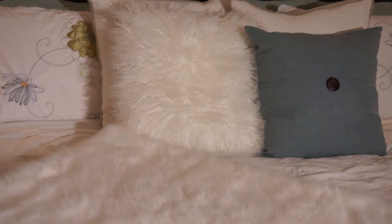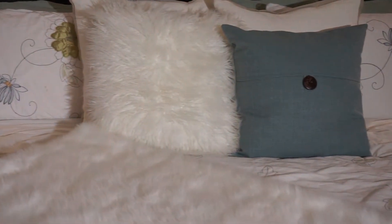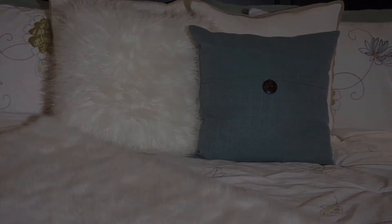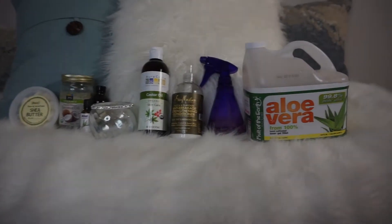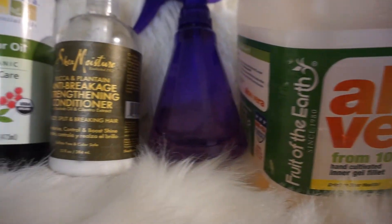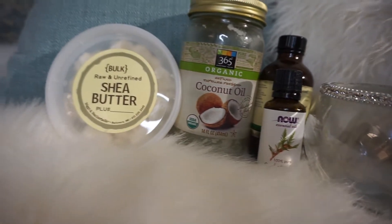Hi girls, thank you so much for watching my nighttime routine. If you are new to my channel, welcome to my channel and welcome to my bedroom. I hope you enjoy. Here's a quick glance at the products that I use: aloe vera juice, Shea Moisture yuca and plantain, castor oil, cedarwood and tea tree oil, as well as coconut oil and shea butter.